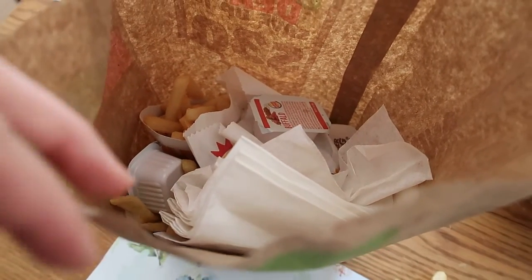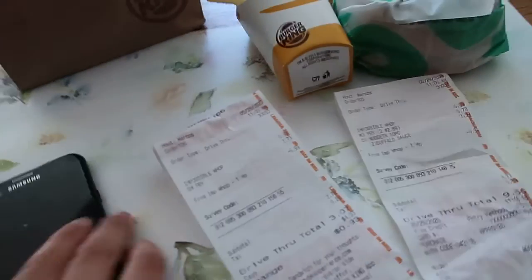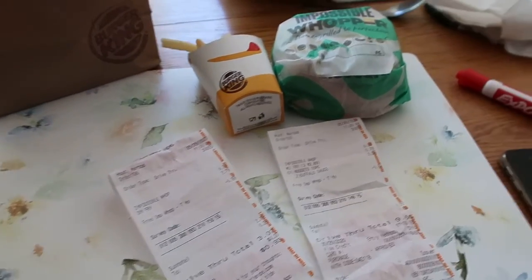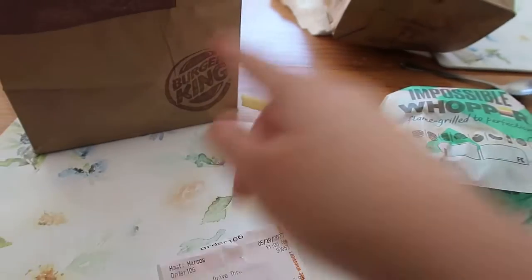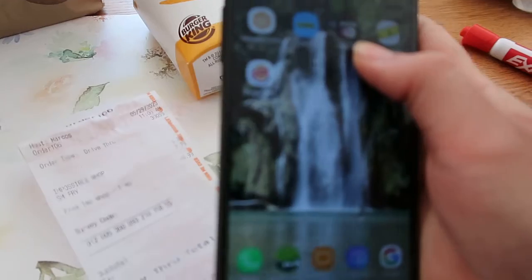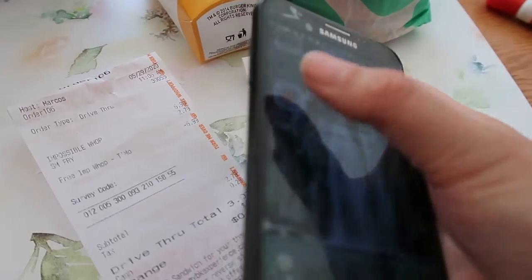For the other order I got another burger, two more fries, and chicken nuggets. Let me show you how to do it — it's very simple. All you have to do is download the Burger King app, and then you do have to sign up for it.